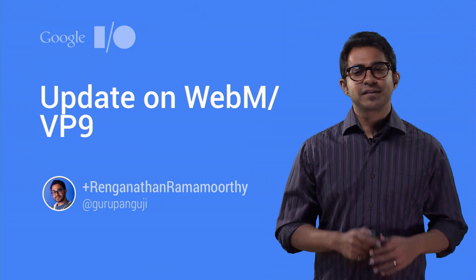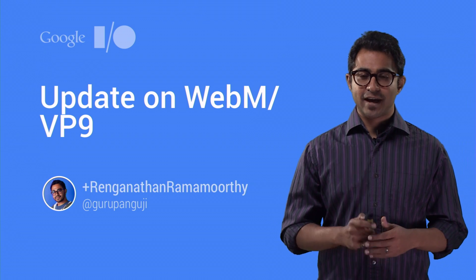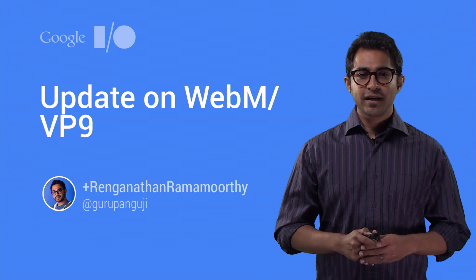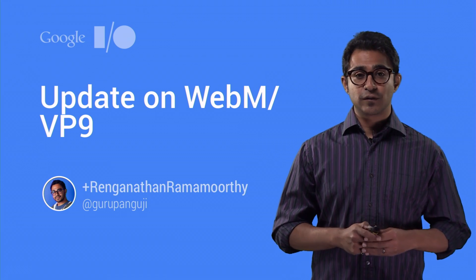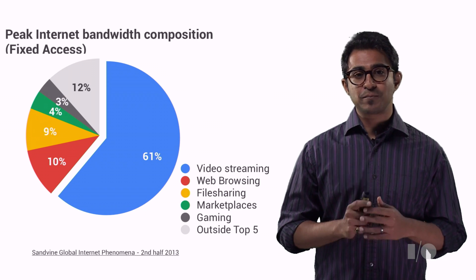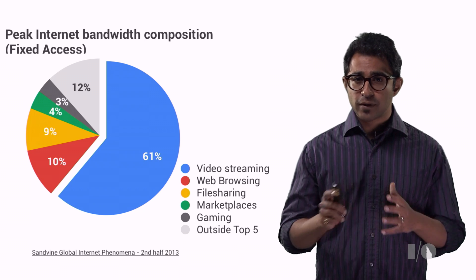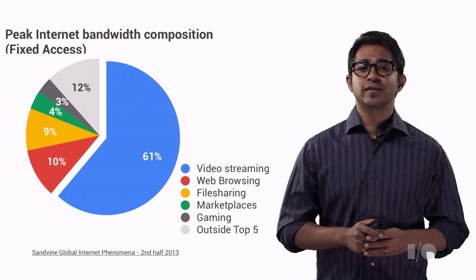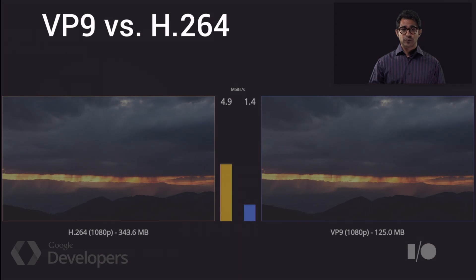In the last few years, we've seen a staggering increase in video consumption, while worldwide internet bandwidth hasn't kept the same pace. My name is Ranganathan, and I'm here to talk to you about how the WebM project is solving this problem today. Video accounts for over 50% of the peak internet bandwidth and over two-thirds in certain parts of the world, and it's growing fast. The WebM project is a collection of open source media codecs and technologies aimed to address this problem.